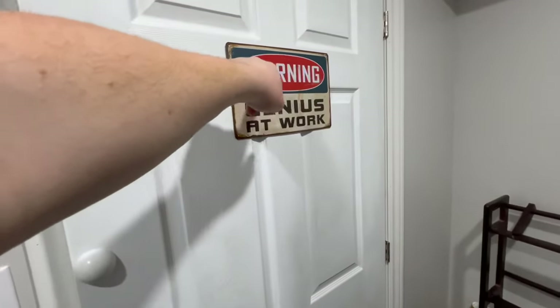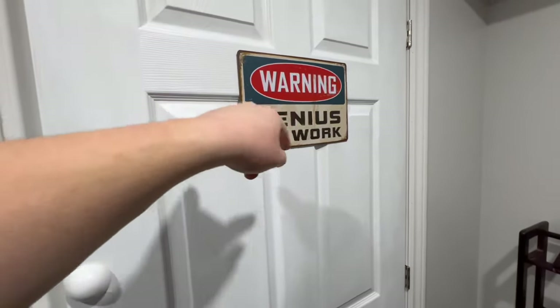This is the door to the room. We got a warning sign — genius at work. Love it.